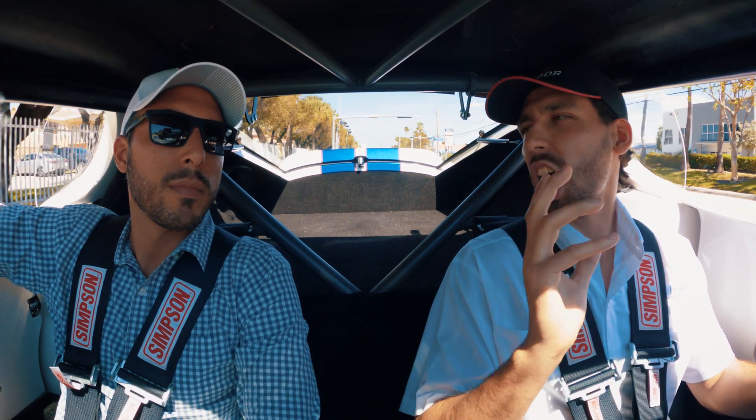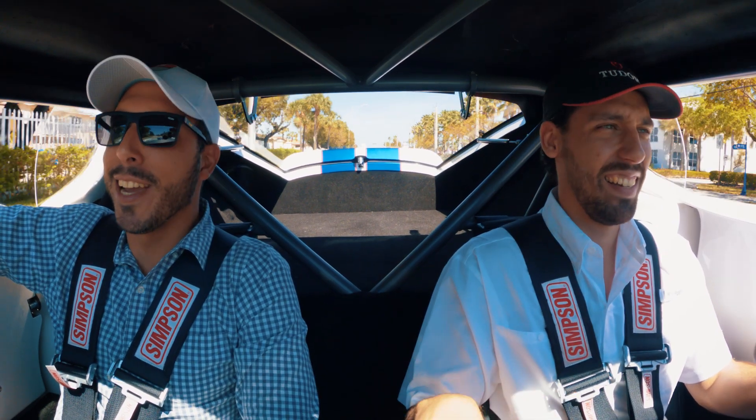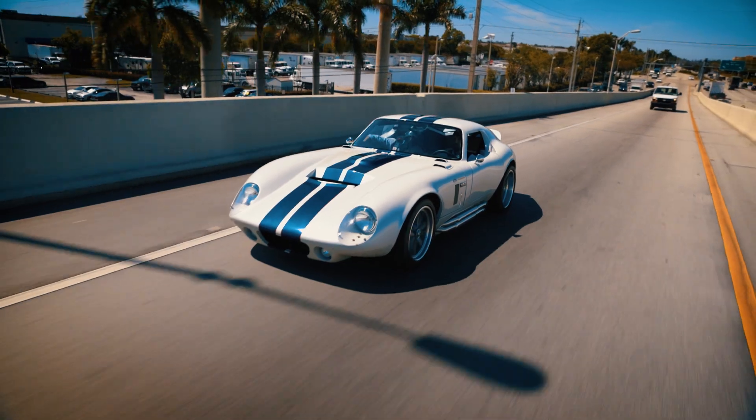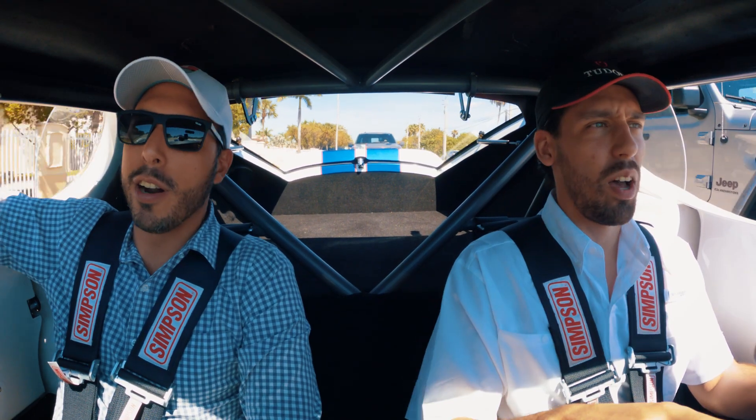I don't think we're going to be able to do too much stalking in this car. The car is so low, and it's so loud, it's intimidating. Super. And it's basically brand new. How many miles on the odometer? It's 405 miles.